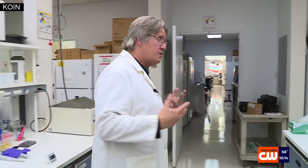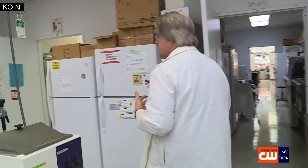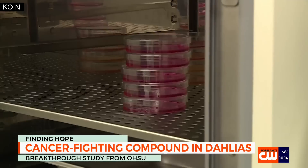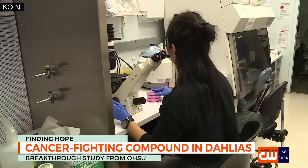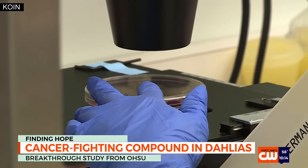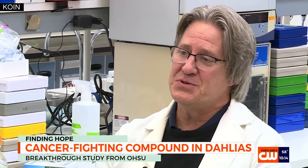We can grow live cells, live nerve cells. In the lab at OHSU, Dr. Larry Sherman and his team are unlocking secrets from dahlias. These are all different types of cells. The results could change cancer and neurodegenerative disease treatments forever. It's putting that puzzle together that's really exciting.